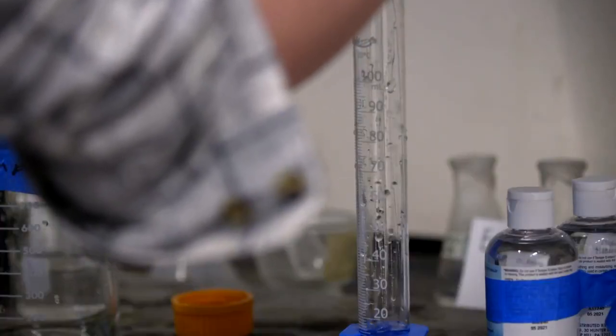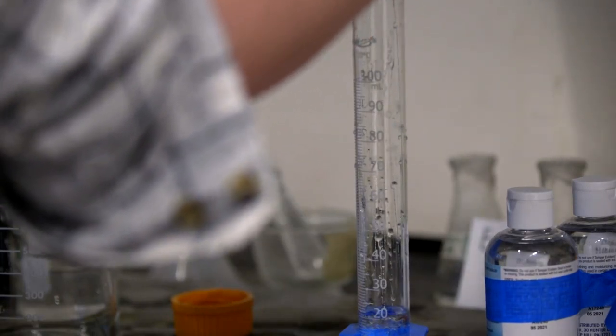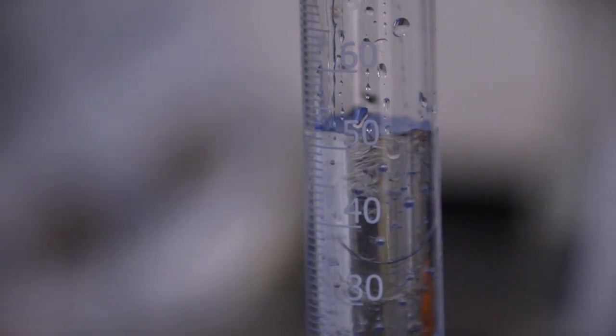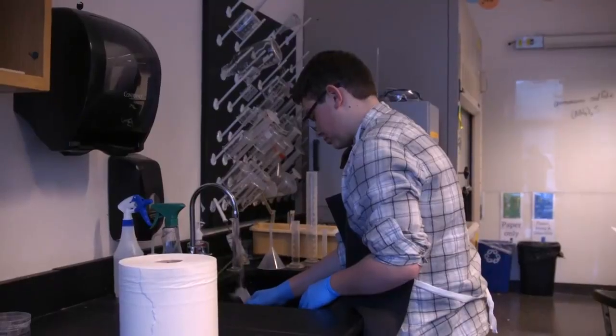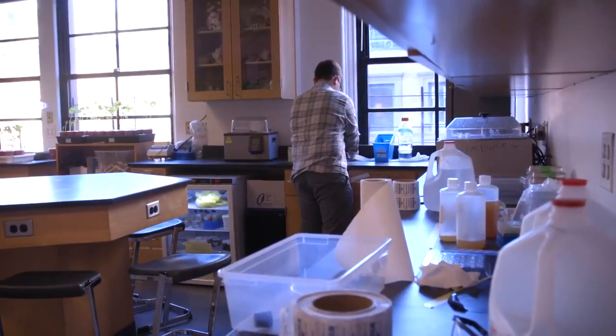We need 120 milliliters of glycerin, and I'm using it because it has the same light-reflecting index as the mice would once they're finished clearing. I'm usually used to structure, but the personal project gave you a lot of free reign on what to do. I personally learned how to be more independent.